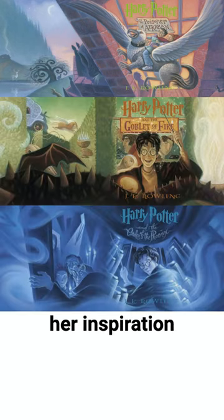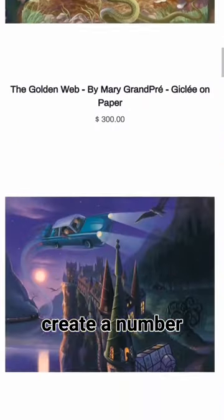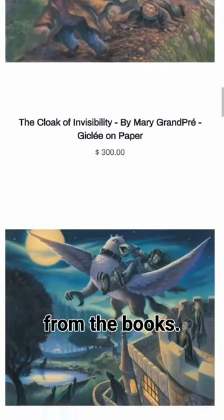Mary drew all of her inspiration for her designs directly from the text of the books. She was even one of the first people to read each book as they were written, so that she could better incorporate story elements into her art. Beyond the book covers, she then went on to create a number of gorgeous illustrations depicting some of the most noteworthy scenes from the books.